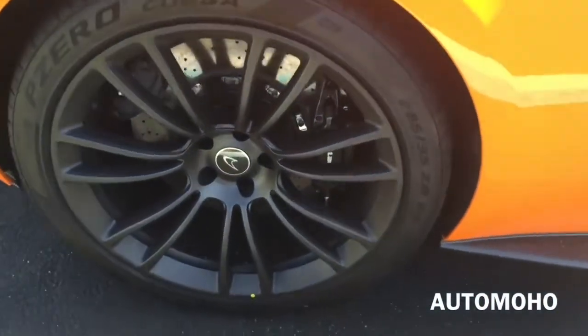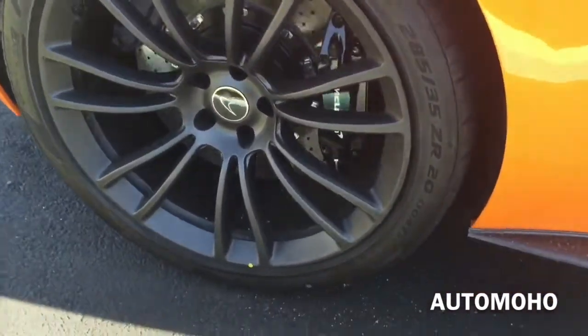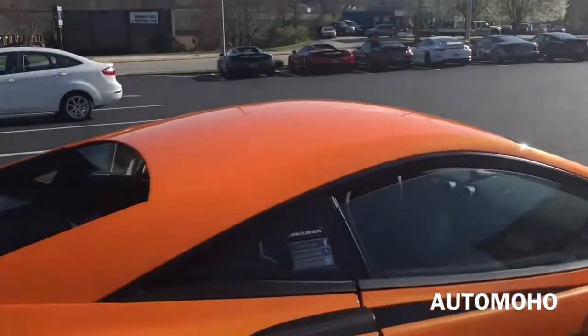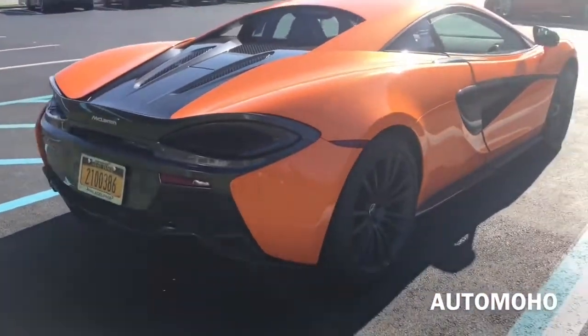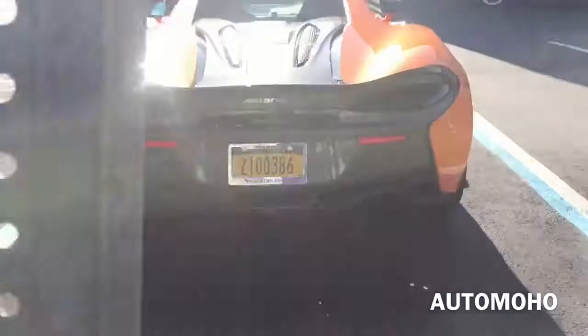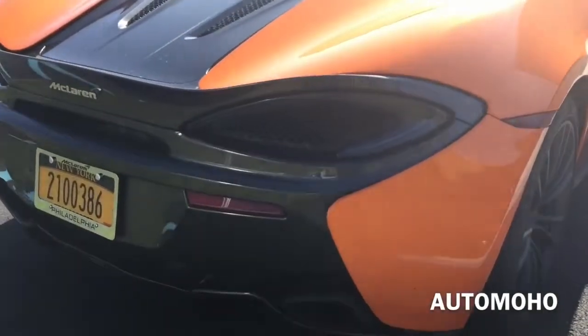Behind the rear wheel is also a huge carbon ceramic ventilated brake disc as well as a dual brake caliper for faster stopping. Brake calipers are also painted black with McLaren badging. The braking system on the 570S can stop from 124 mph to 0 in just 413 feet, and from 62 mph to 0 in just 102 feet, which is very impressive for a car with that much power.